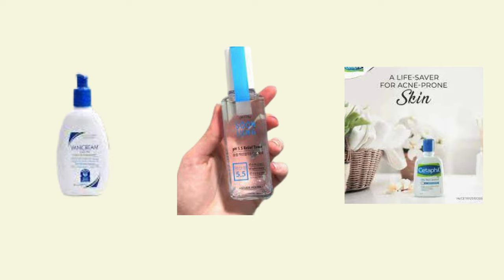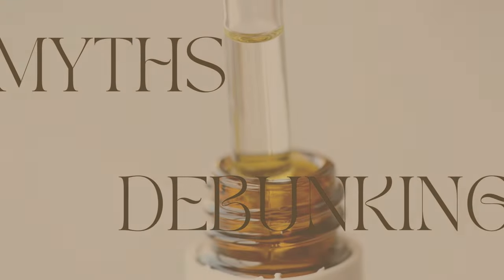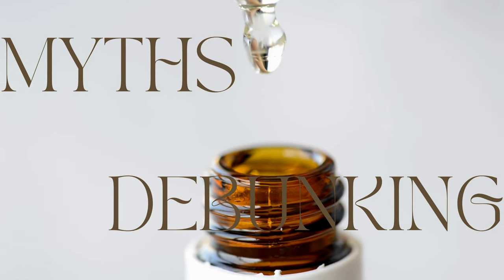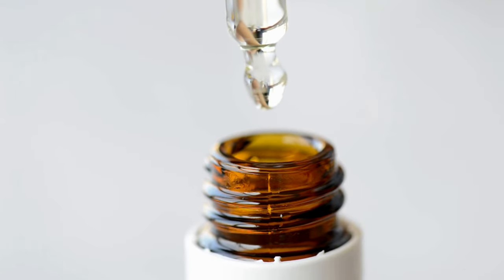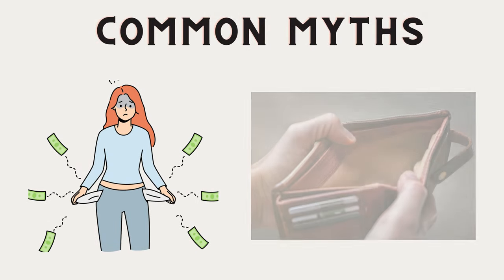Let's also explore some skincare myths. We will now debunk some common skincare myths that might be holding you back from achieving your skincare goals.